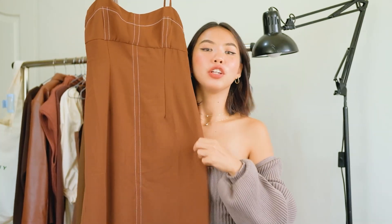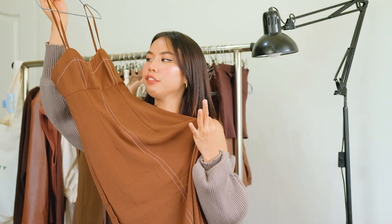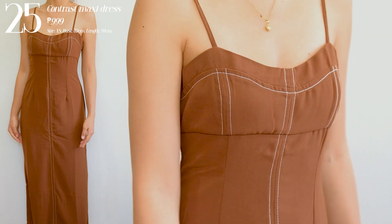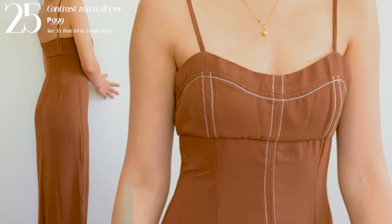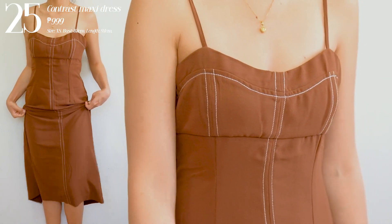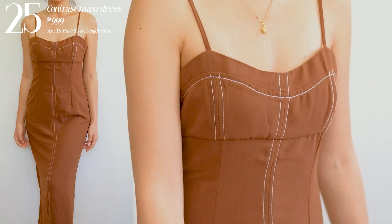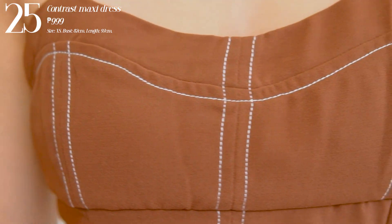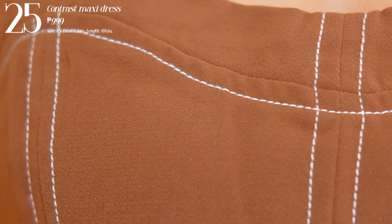Next I have the dresses. Let's start with this first dress — this looks expensive and feels expensive, and it is really worth its price. I think it should actually cost more because it's that beautiful. It feels like a Mango or Zara piece with contrast stitching going on. It's a super maxi dress and I love the fit of it — not too fitted, not too loose. Very feminine and classy-looking.